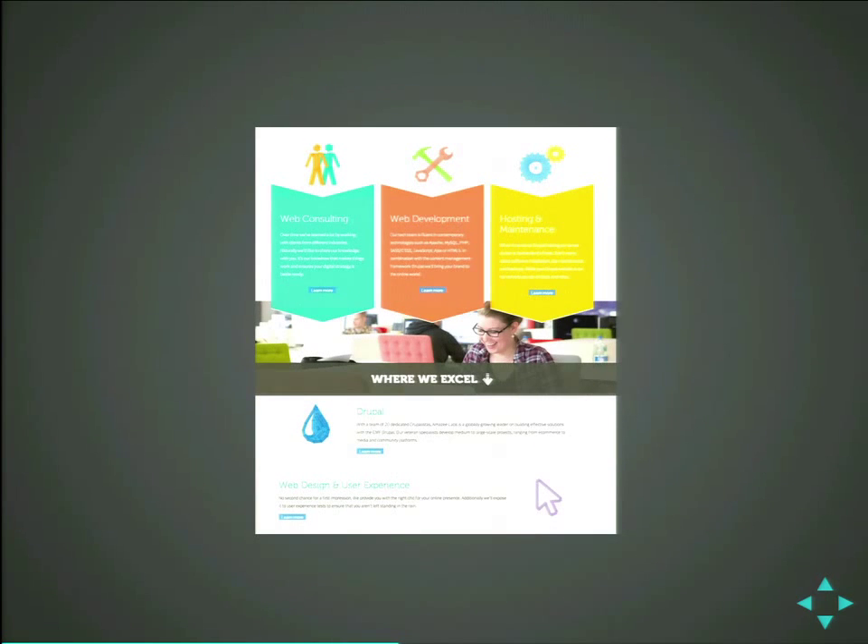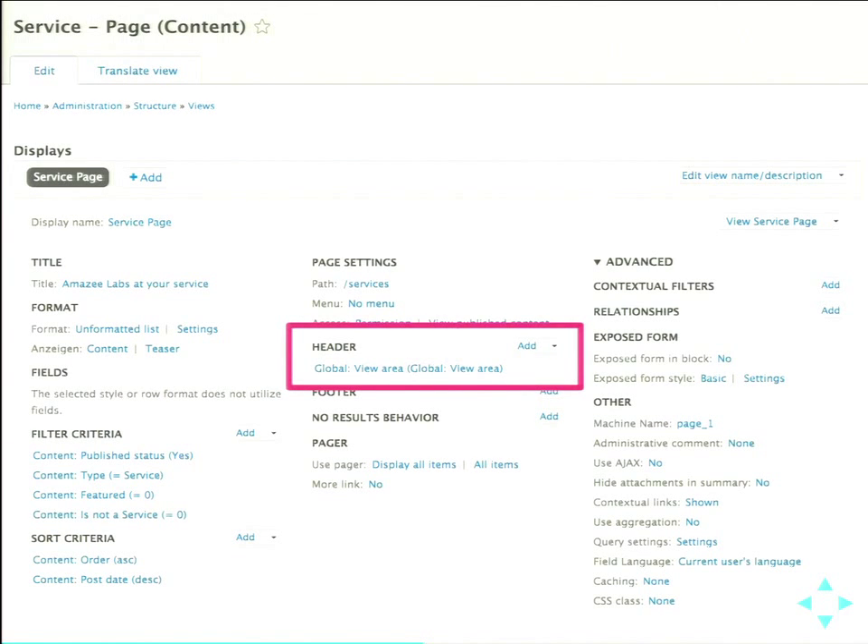That's the services page we have. On top, we show our three main services, and at the bottom we have some additional explanations. It's basically just a block of a lot of nodes, like a landing page. We see the service page — it has a path, slash services. On top we need an additional view of nodes: is the content featured? No. And then we put in the header another view which shows all the featured services. That's how we built the site. It's honestly pretty ugly, but it was the only way we could do it at that time.